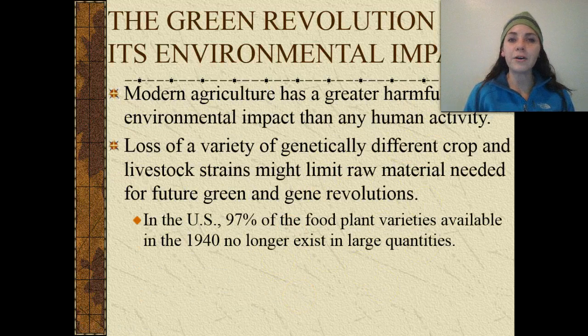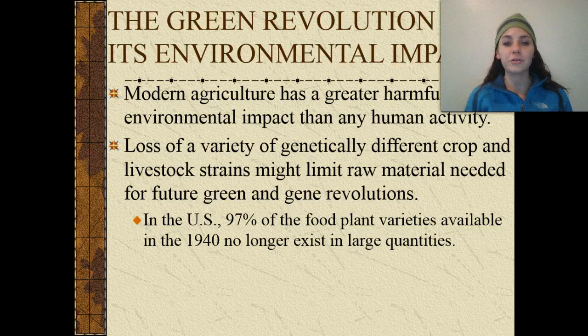Modern agriculture has a greater harmful environmental impact than any other human activity. We have a loss of the variety of genetically different crops and livestock strains that might limit raw material needed for future green and gene revolutions. In the United States, 97% of the food plant varieties available in 1940 no longer exist in large quantities.